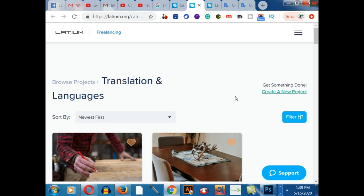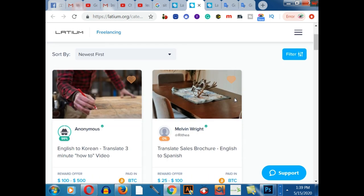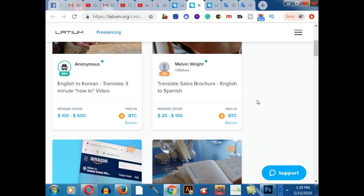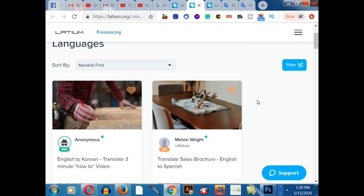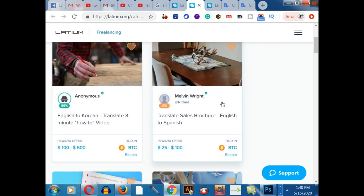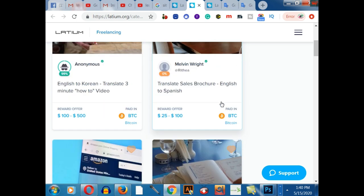Lots of freelancers are competing to get good jobs on online platforms. I strongly recommend you start your journey as a freelancer on Latium.org. If you work as a translator, you can convert languages such as English to Spanish, Spanish to English, or other languages. After coming here, there are lots of gigs on this platform.